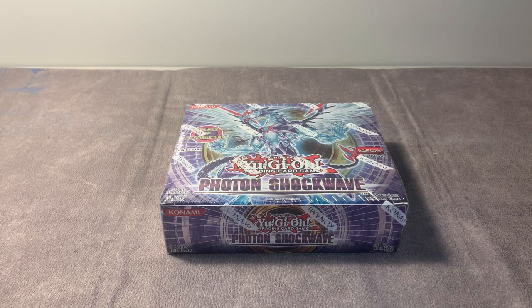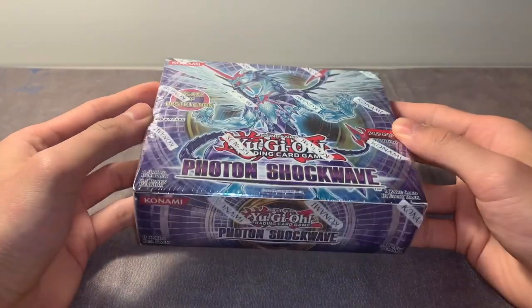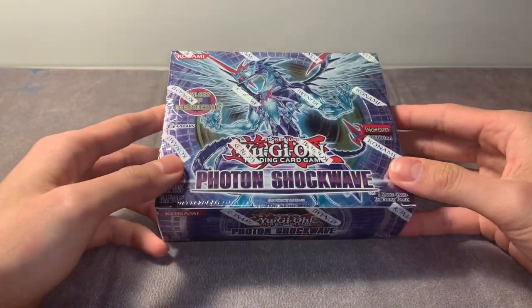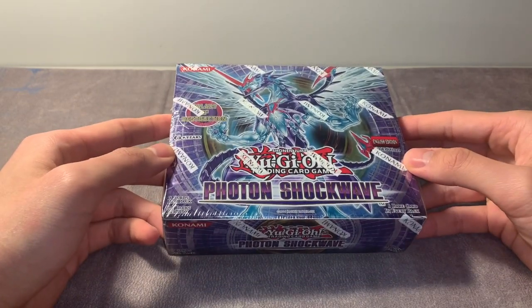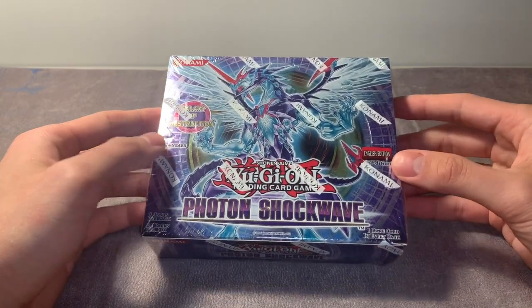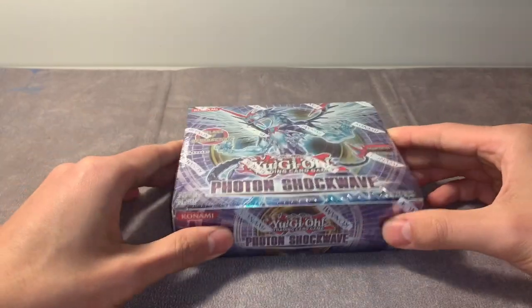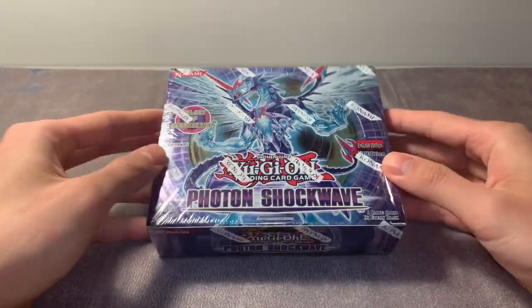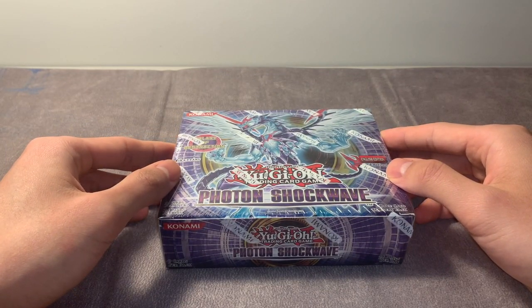Hello everybody! Who here remembers this set? This set was absolutely insane when it came out - one of the most nostalgic sets for me personally. It came out in 2011, and at that time I really got into competitive YuGiOh, started going to regionals and all that stuff. Rescue Rabbit comes in here, and god knows how many dino rabbit deck profiles I have on my channel. I remember I was still trying to play dino rabbits in like 2013-2014 just because I love that deck so much.